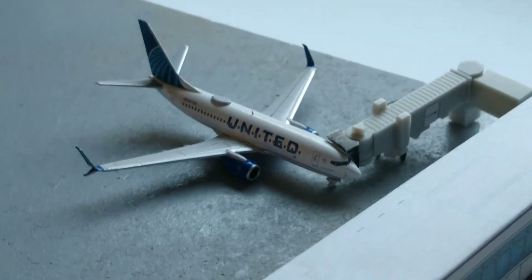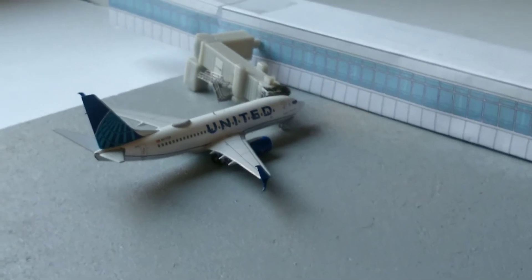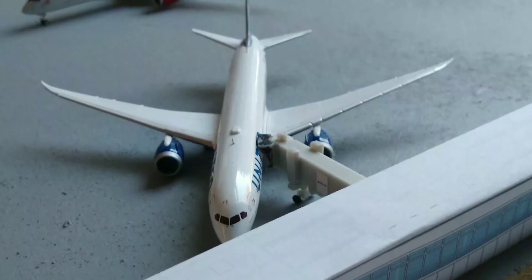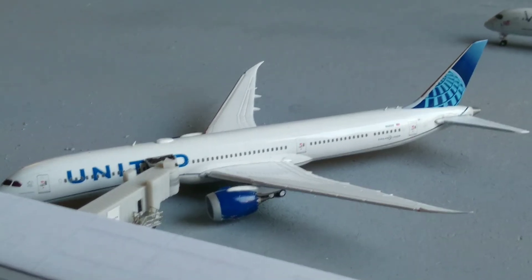Here we have a United 737-700 in the new livery. He just arrived in from Cleveland-Hopkins International Airport. Here we have a United 787-10. He just arrived in from Tel Aviv International Airport.